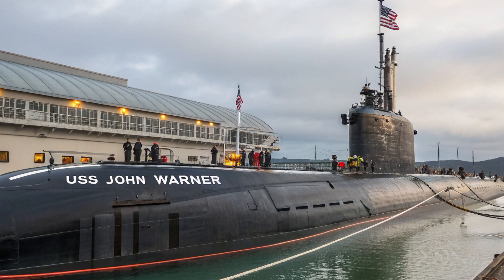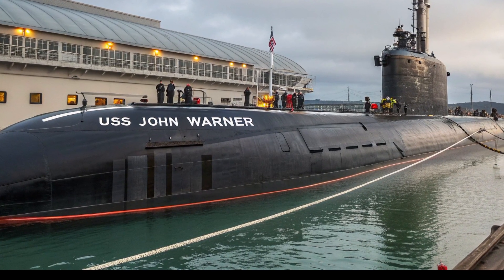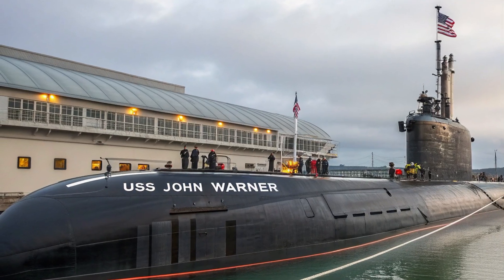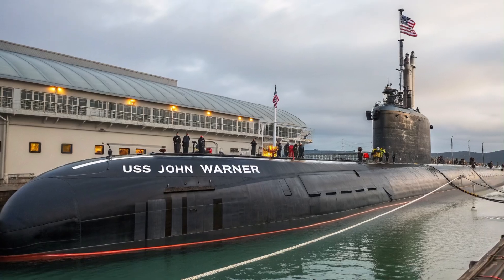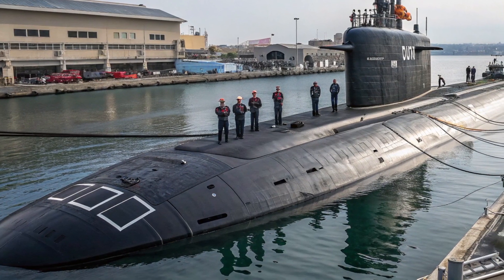Life aboard this submarine is intense. The crew are hand-picked — some of the Navy's most elite. They go through rigorous training and psychological screening, because life underwater with no sunlight, no fresh air, no privacy, and missions that can last 90 days or more is not for the faint of heart. These submariners live in a world of discipline, silence, and extreme professionalism. For them, the Jimmy Carter is not just a ship — it's a world unto itself. And while it might not roar like a V12 or hug the curves of a canyon road, it dominates its environment like no other.